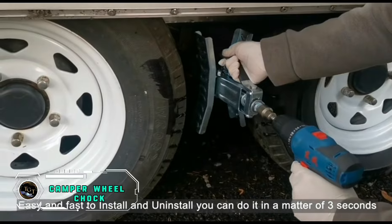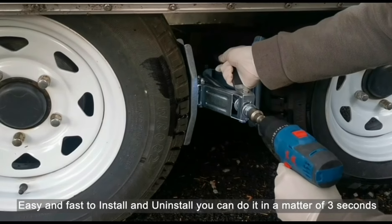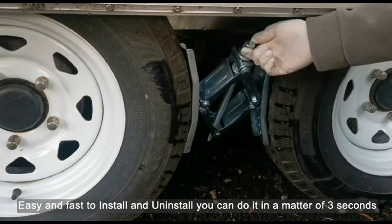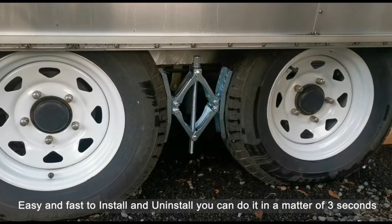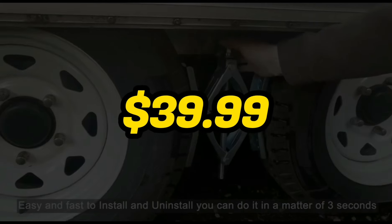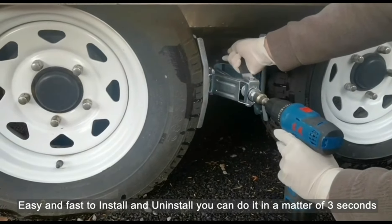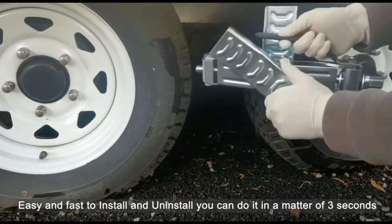Ensure your camper stays securely in place with the Schumaho Camper Wheel Chalk. This heavy-duty chalk provides reliable stability, preventing unwanted movement when parked. The durable construction and anti-slip design make it suitable for various surfaces, offering peace of mind during your camping adventures. With a compact and lightweight design, it's easy to store and transport. Priced at $39.99, this camper wheel chalk offers an affordable and essential solution to enhance safety and stability while camping, making it a valuable addition for those who prioritize a secure and worry-free camping experience.